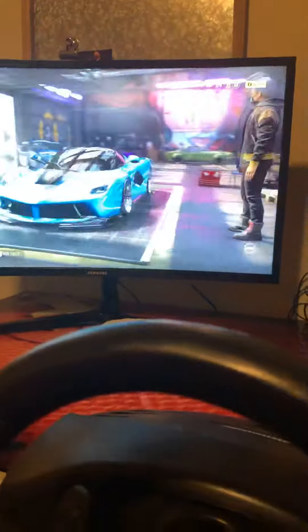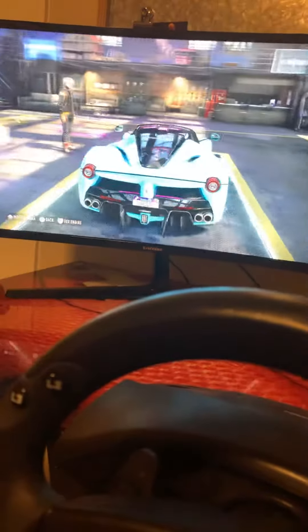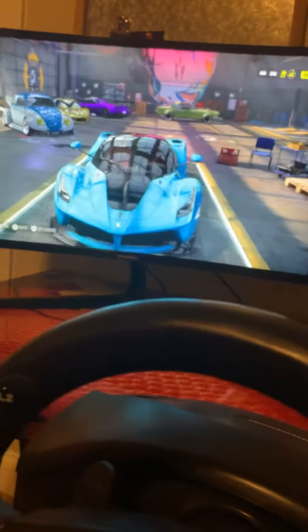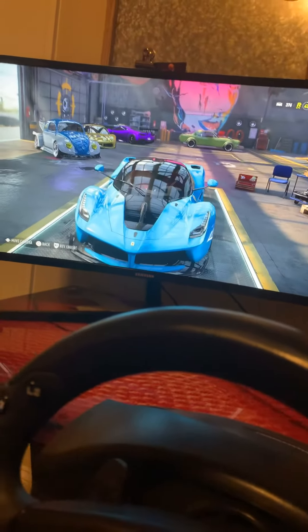And then the baby blue LaFerrari. This is my number one favorite car in the garage. It's my second fastest actually.